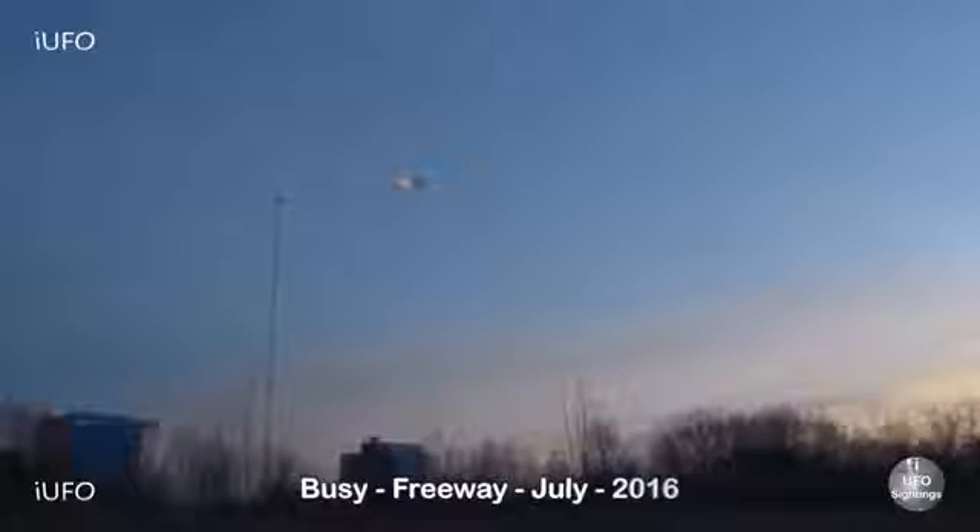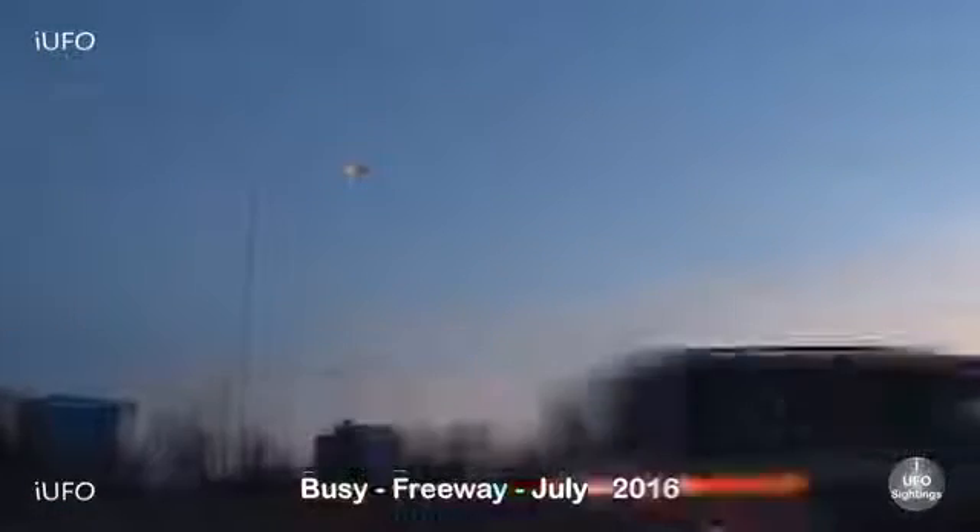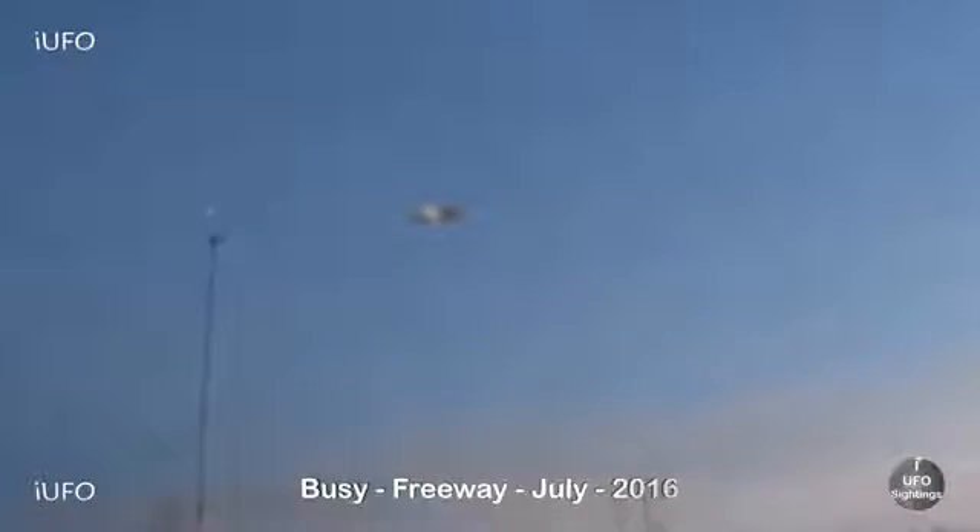This is crazy - look at all those cars going by, it's kind of a dangerous shot. The source saw this thing and pulled over on a busy freeway. This was taken in July 2016. There's a lot of green in this footage, it's kind of hard to tell what kind of object it is. It might be a disc-shaped object and it seems to have some kind of glow - at certain points it's not glowing the whole time.